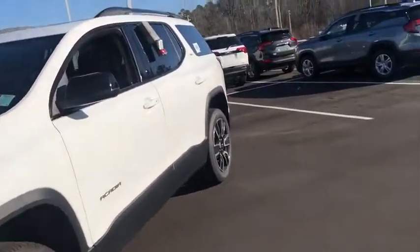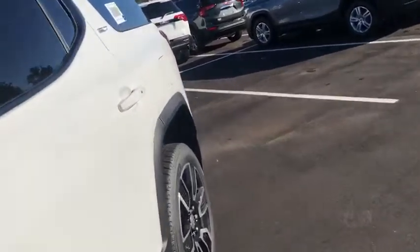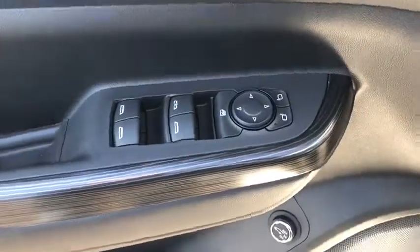Here are some of this vehicle's great options: third row seat, remote engine start, power passenger seat, power liftgate, backup camera, keyless entry, navigation system, leather wrapped steering wheel.